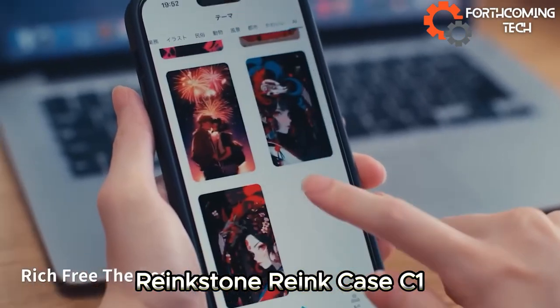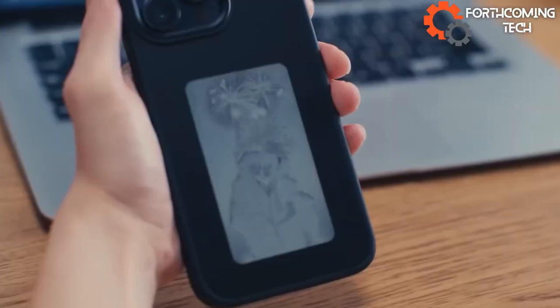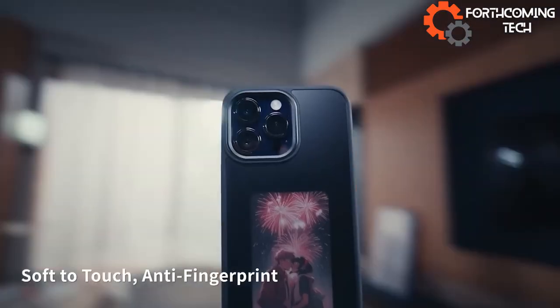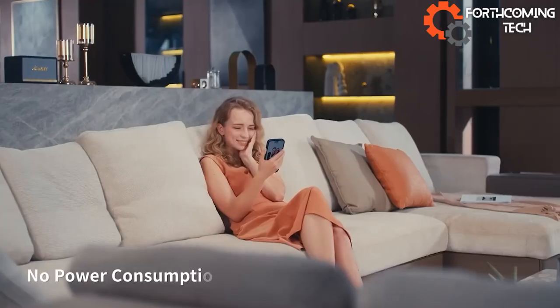Japanese innovators introduced the Rankstone Ring Case C1, pioneering e-ink screens in smartphone cases. These unique cases boast a vibrant four-color ink display powered and sensed via NFC technology — no separate charging required. Grab yours for just $79.